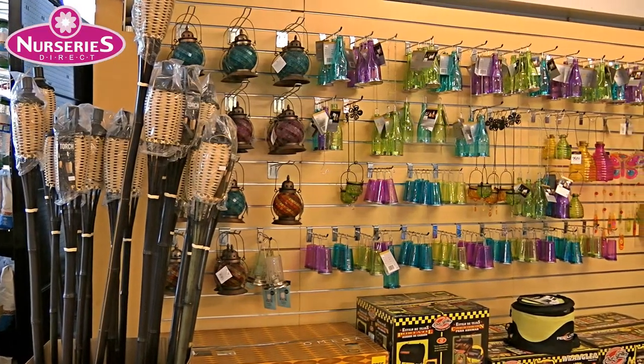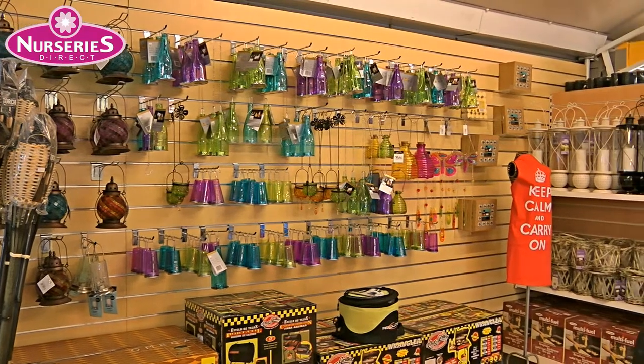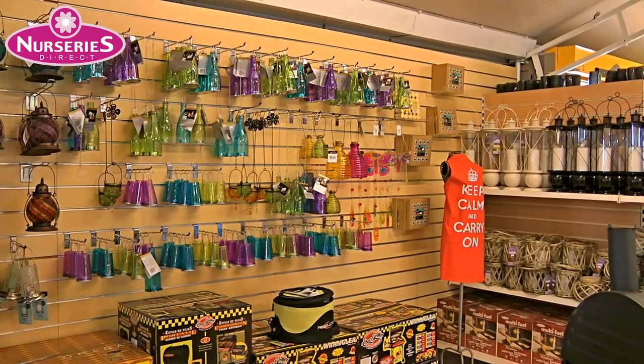For entertaining in the evening, light up your garden with any of our outdoor lanterns. You'll find them beside our charcoal barbecues.